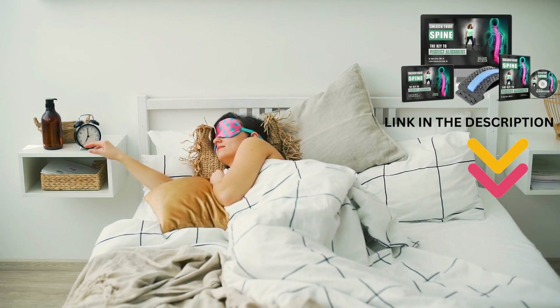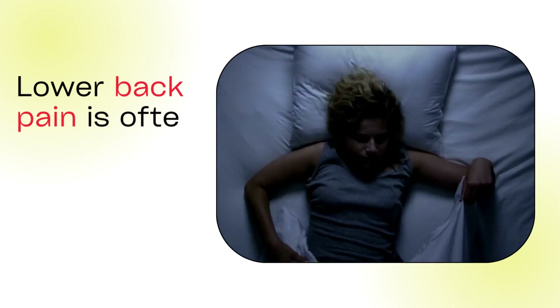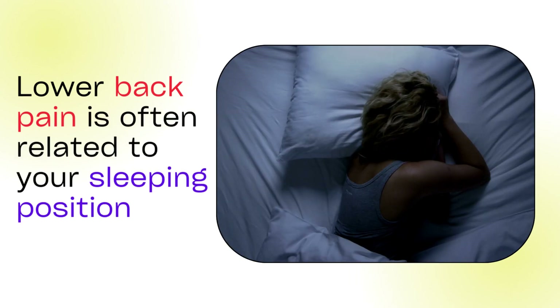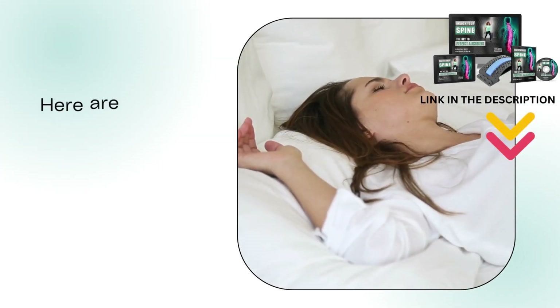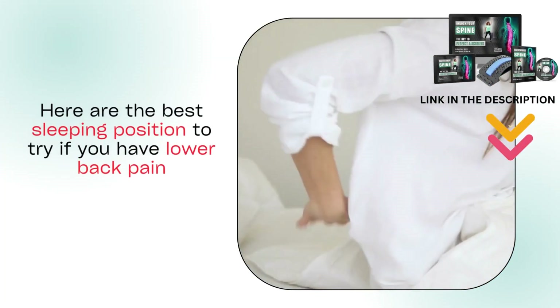Hello everyone, welcome to my channel. Lower back pain is often related to your sleeping position. Changing how you sleep so that your spine is aligned can help. Having the right mattress and pillow can also help relieve the pain. Here are the best sleeping positions to try if you have lower back pain.